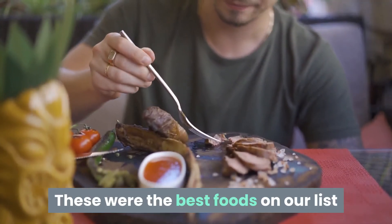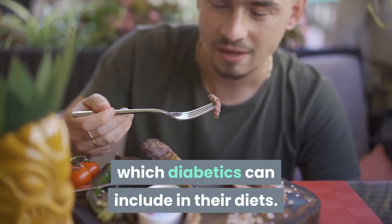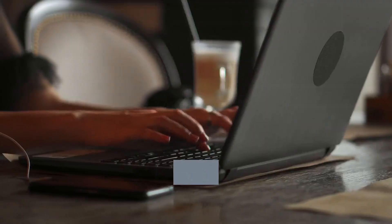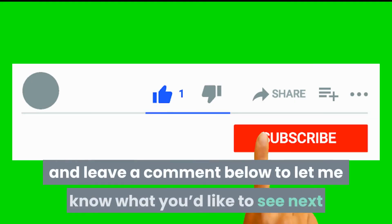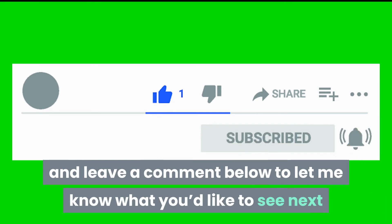These were the best foods on our list which diabetics can include in their diets. To get more health tips videos like this, hit the like and subscribe button, and leave a comment below to let me know what you'd like to see next.